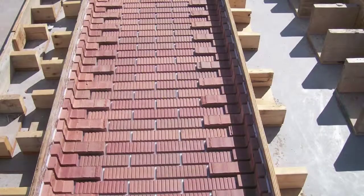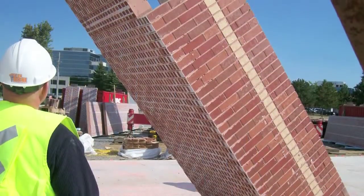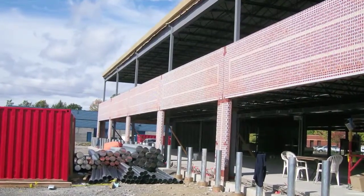By using thin brick, the design-build team was able to match the brick exterior of the original building and provide a flawless transition from the original building to the new addition.